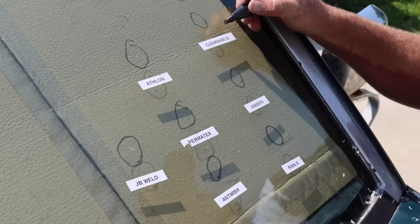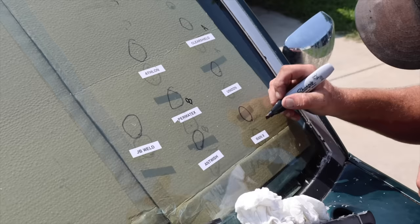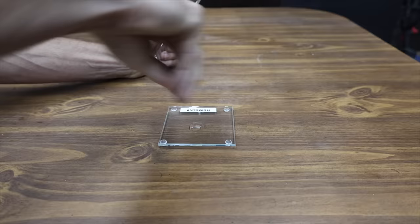The technician gave one kit an A and ranked the Permatex close behind. While the $319 ClearShield kit performed a little bit better, the Permatex finished in a close second place at a very affordable price of $13.